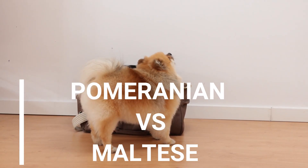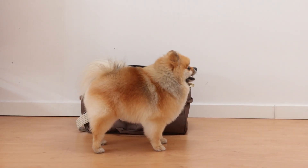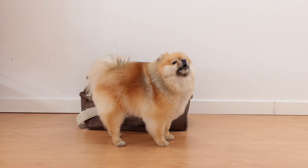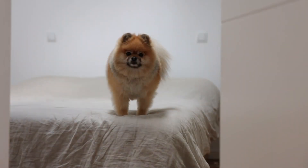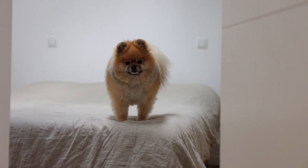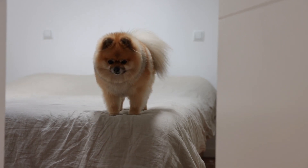Welcome, ladies and gentlemen, to today's discussion. We're about to explore the fascinating world of two beloved small dog breeds, Pomeranians and Maltese. Let's dive in and discover the unique characteristics that make these pups so endearing. Pomeranians and Maltese are two small dog breeds known for their charming personalities and distinctive appearances. While they share some similarities, they also have several differences in terms of size, temperament, grooming needs, and more.